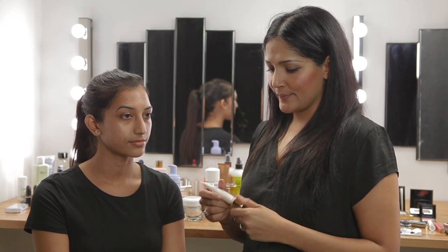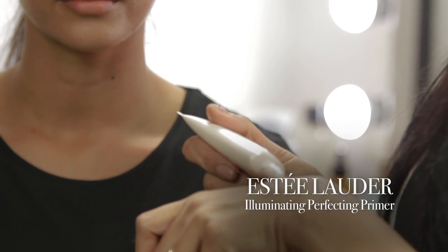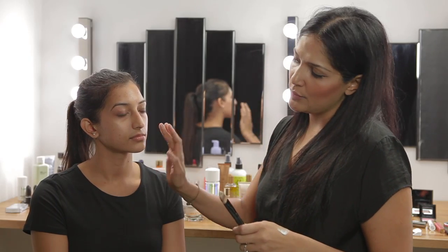We now move on to priming the skin. The look that we're trying to create today has to have a beautiful skin base — where the eyes are quite powerful and the lips are a little bit nude, we want to keep the skin really fluid, really balanced, with a really beautiful natural glow that works beautifully on camera for photographs. So for this we're using the Estee Lauder Illuminating Perfecting Primer, which will beautifully fill in lines, pores, and coupled with the illuminating properties give you a beautiful glow to the skin.